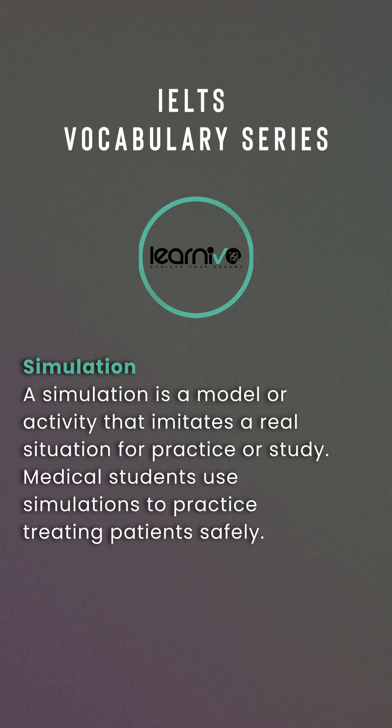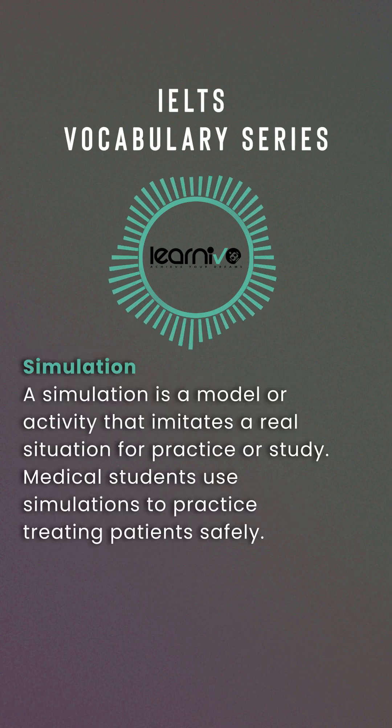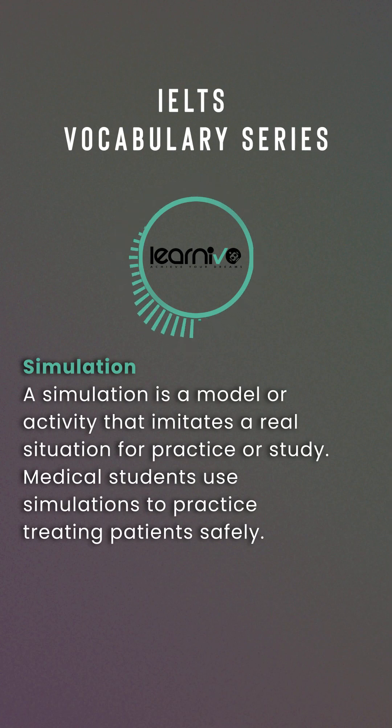Simulation. A simulation is a model or activity that imitates a real situation for practice or study. Example: Medical students use simulations to practice treating patients safely.